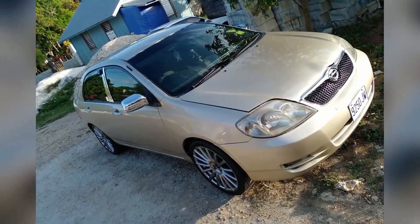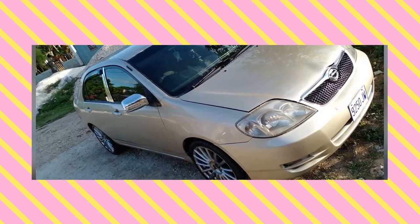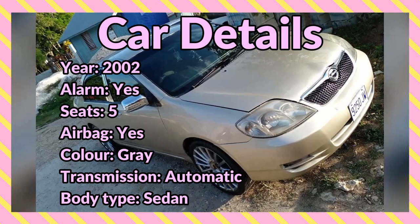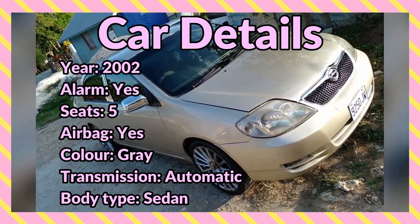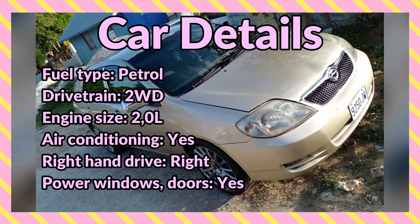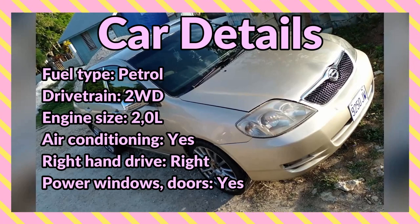What's up guys, welcome back to the channel. Today I'm bringing you this 2002 gray Toyota Corolla Kingfish for sale in Westmoreland. Car details include: year 2002, alarm system, seating capacity 5, airbag, color gray, transmission automatic, body type sedan, fuel type petrol, drivetrain two-wheel, engine size 2.0 liters, air conditioning, right-hand drive.